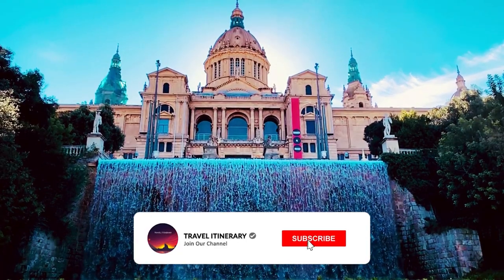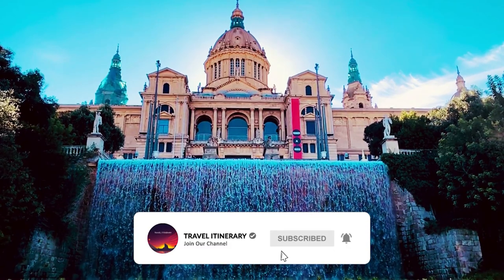If you enjoyed this video, be sure to like and subscribe to see more wonderful places to visit.